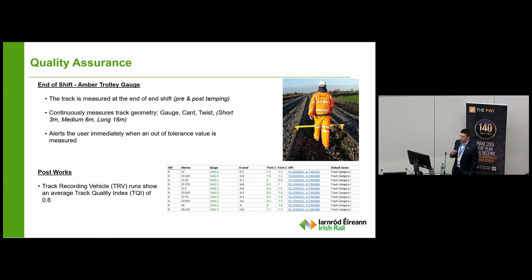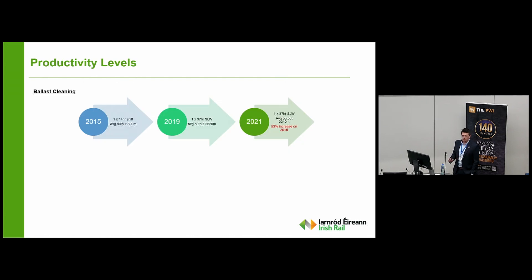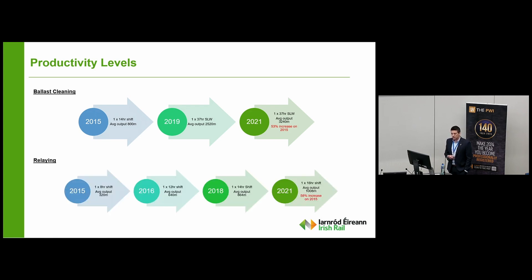With all these processes and checks and improved quality, you would think our productivity levels may have suffered, but it's actually quite the opposite. We've gone through a similar process with our ballast cleaning, and with all these processes increasing our quality, we're actually seeing a huge increase in productivity. In 2015 we started ballast cleaning, getting 800 metres in a 14-hour possession. Now in 2021, with a 37-hour possession, we're getting 3,240 metres — about a 53% increase in productivity. Similar numbers on our relaying: in 2015, in an 8-hour shift, 320 metres. In 2021, in a 16-hour shift, we're achieving over a kilometre — 1,008 metres — which is a 53% increase on 2015 levels, which we're extremely proud about.